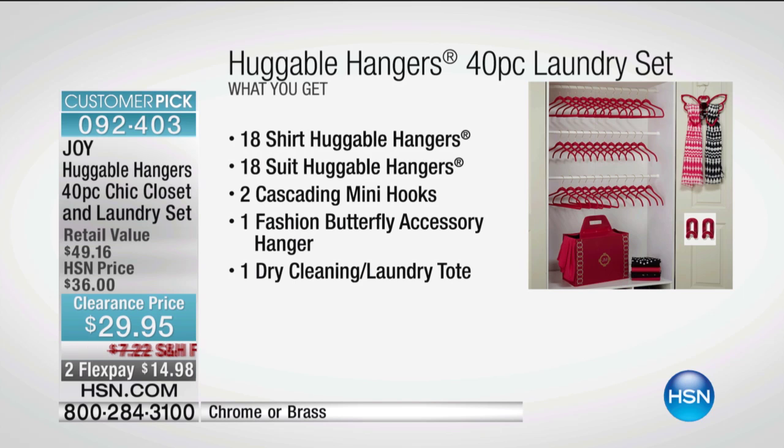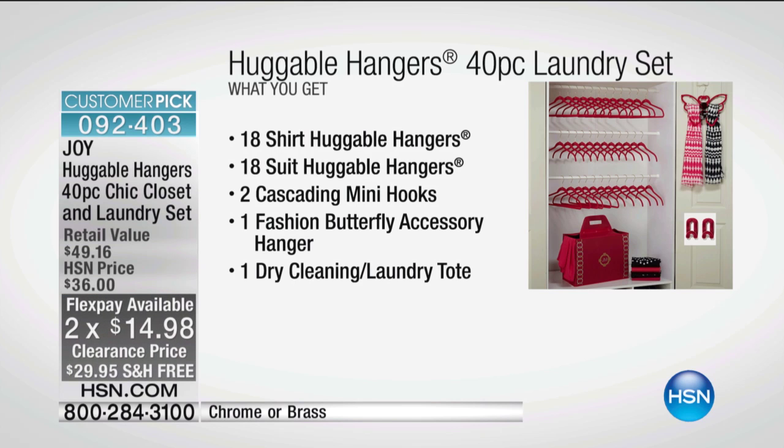We dropped the price down to $29.95 — that's $6 off. They're on two flex pay, and we're doing free shipping as well.